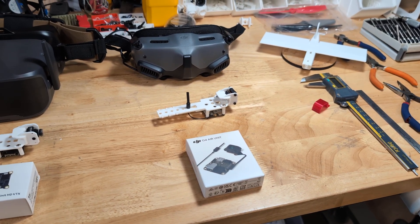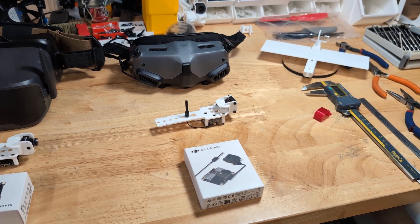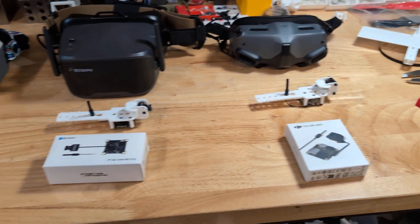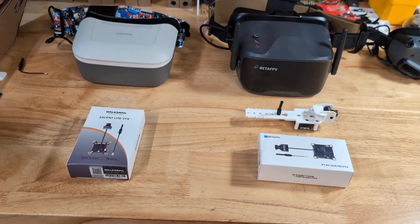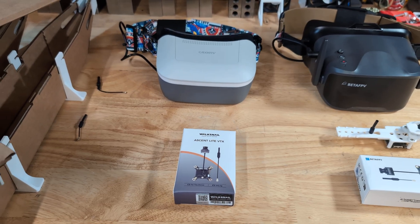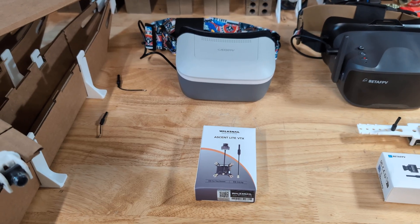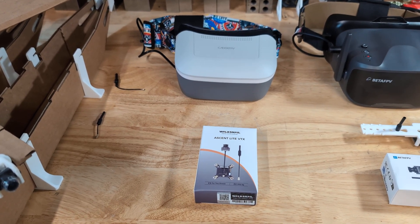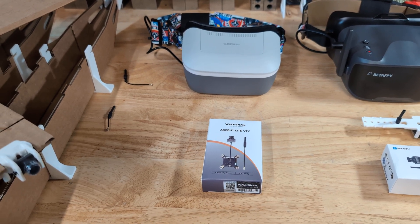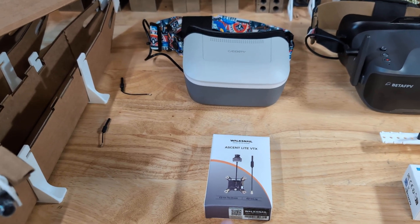The support from DJI has been phenomenal. I'm running iNav 8 — the OSD is crystal clear, it works without flicker, and great signal and penetration for as far out as you want to go. The next two are the new entrants. On the left we have the Waxnail — it's the Caddx Ascent Lite VTX. Somewhat controversial because they've ditched some of the other Waxnail goggle compatibility. This is my first foray into the Caddx or Waxnail system, though I did have some Caddx DJI air units back in the day.